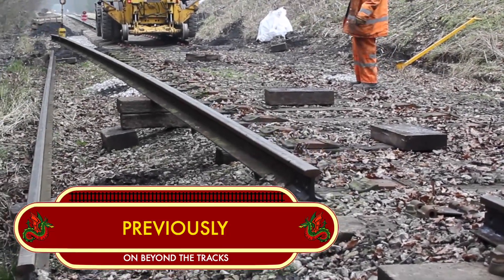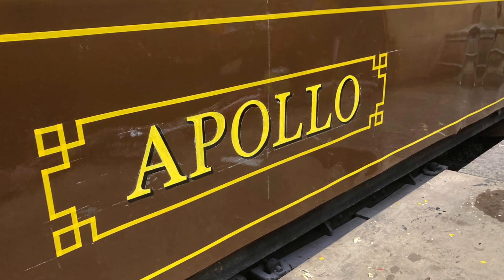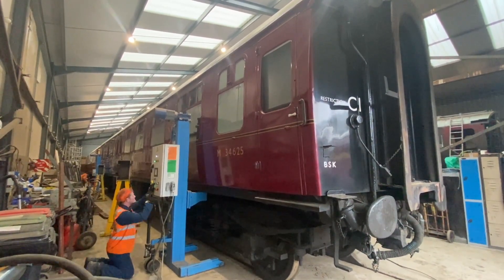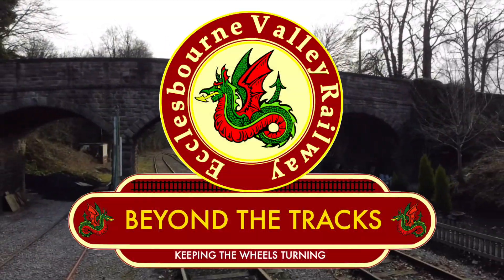Previously on Beyond the Tracks, we saw essential track maintenance taking place. Catering manager Sam introduced us to his new bar, the Apollo, and a crucial inspection was taking place on the kitchen car. So join us once again as we go Beyond the Tracks.